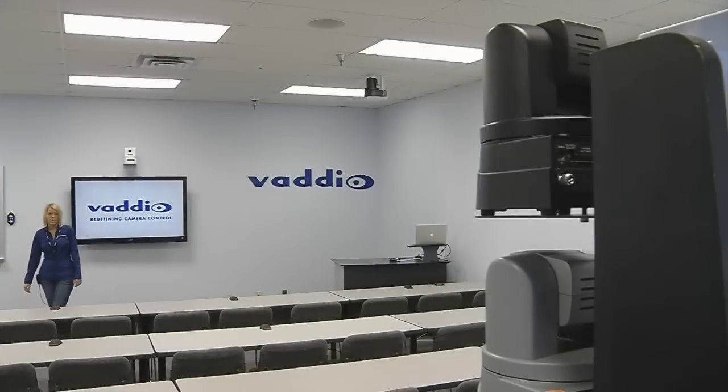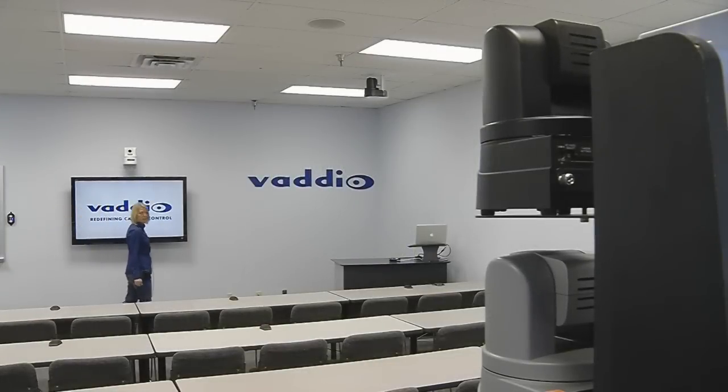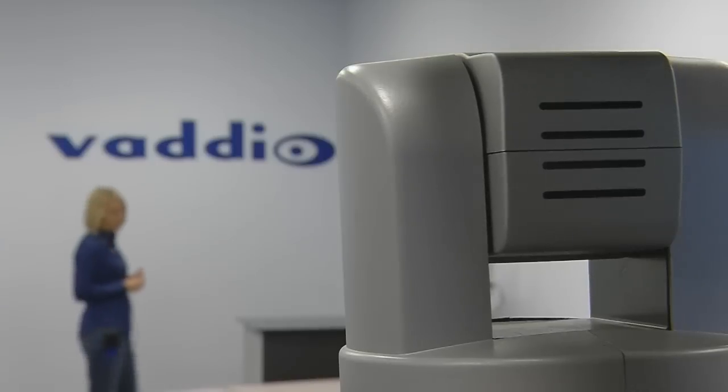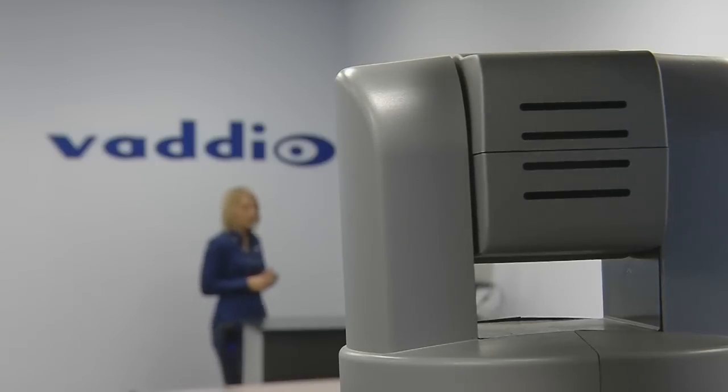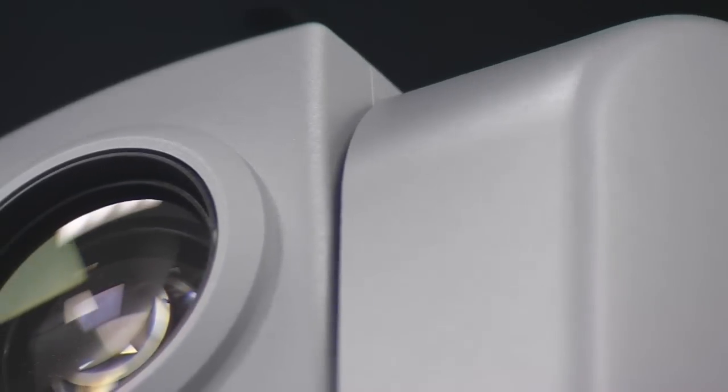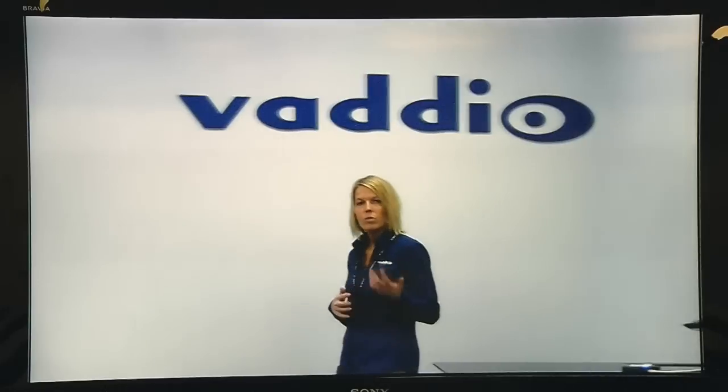AutoTrack 2.0 is the next evolution in Batio's revolutionary high-definition camera tracking systems. With its new SmoothTrack and AutoTilt camera tracking software that uses predictive motion analysis algorithms, automated camera tracking is now equal to the performance of a camera operator.